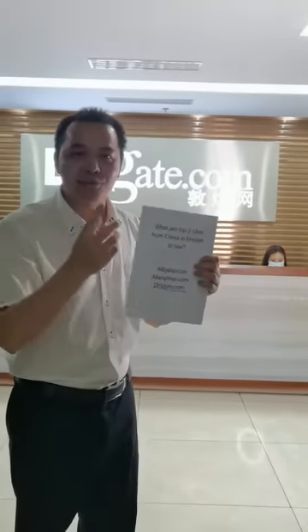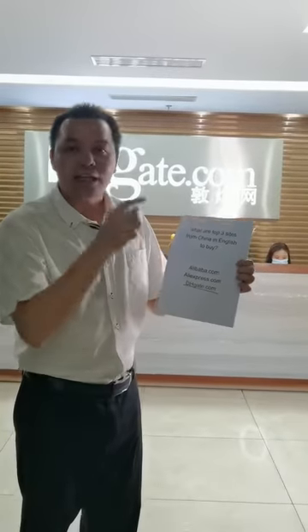Hi brothers and sisters from Africa, how are you doing? I'm here today to take this video to teach you something. What are the top three websites from Africa in English for African people to buy?